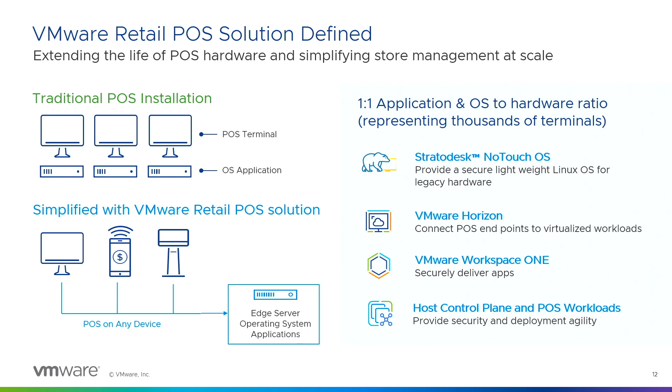What does that allow you to do? Now you don't have a one-to-one relationship between hardware and OS. You can manage those endpoints the same way you manage your data center — leveraging the same tools, scripts, and processes to upgrade and manage virtual machines that you used to do in the data center, and apply those same processes at the edge.